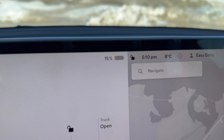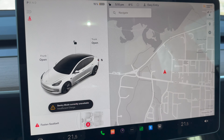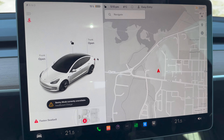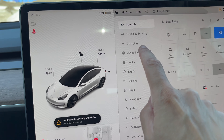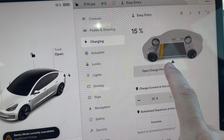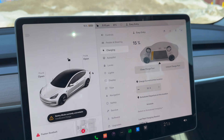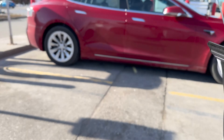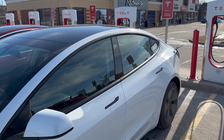Okay, we're at 15% charge and we just pulled into a supercharger in Orangeville, Ontario. It's capable of 250 kilowatt high-speed charging. I'm just going to tap on the car icon here, bring up the main menu, go into charging, and click on open charge port. Let's take a look at the charging.